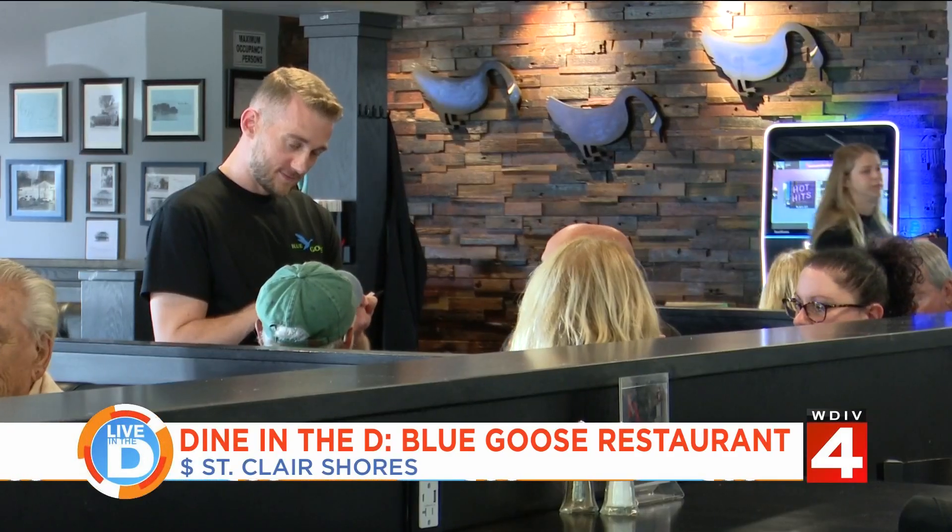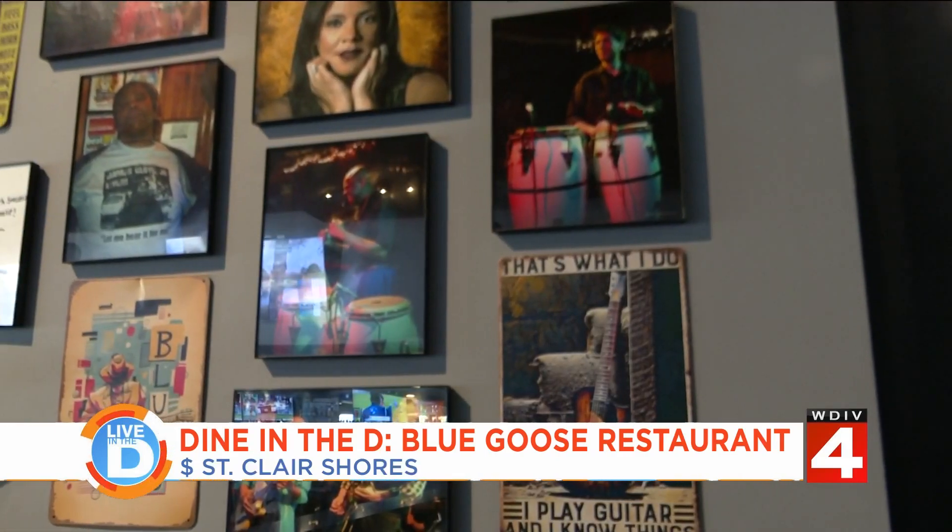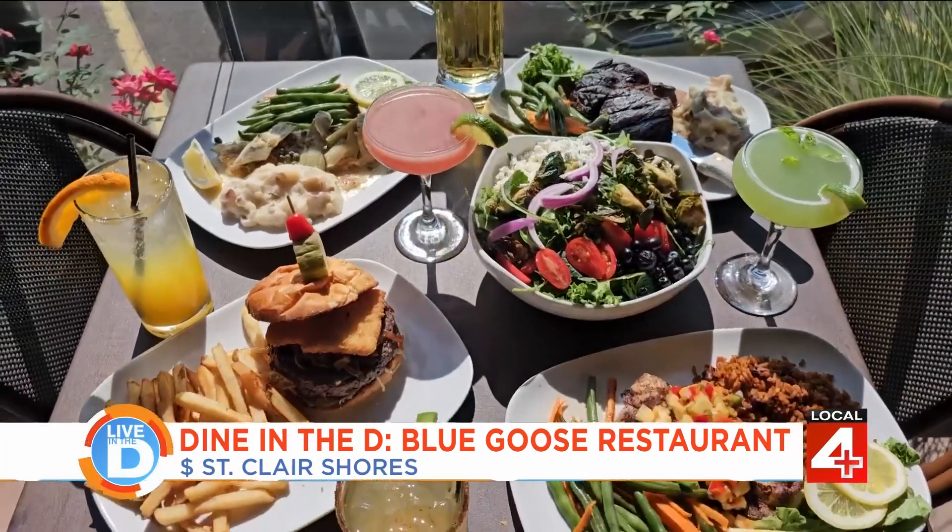But the Blue Goose still offers what it always has: live music, a lively environment, and great food.